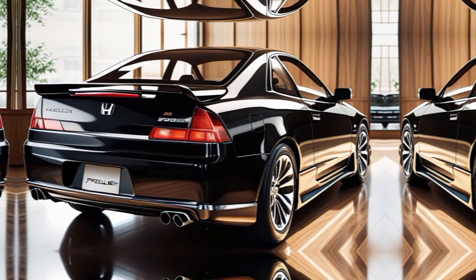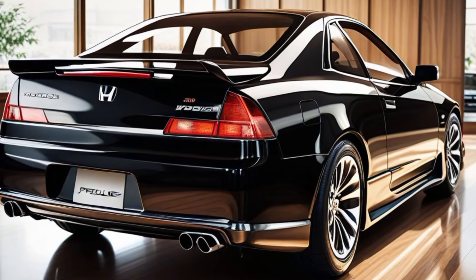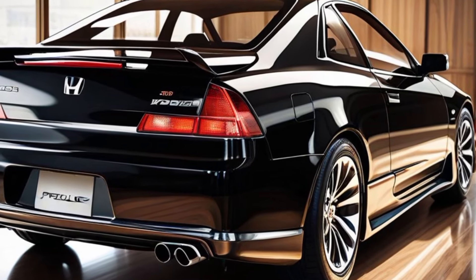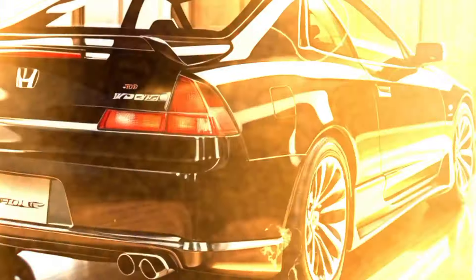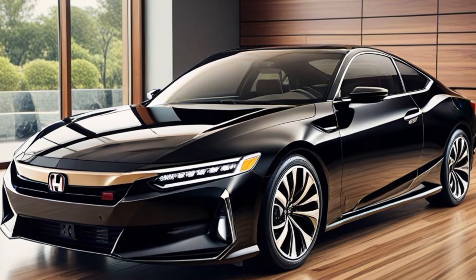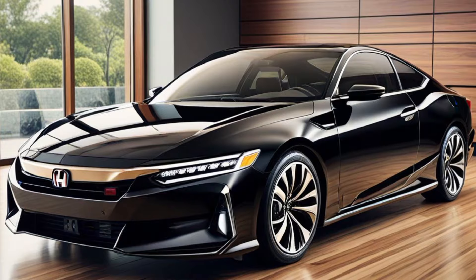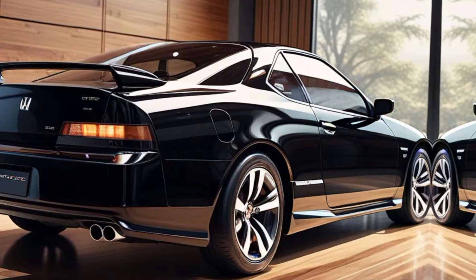Born to thrill, the 2025 Honda Prelude returns, carrying a legacy of performance reimagined for a new era. The camera pans over the Prelude's aggressive design, focusing on its sharp LED headlights, sculpted hood, and low sporty stance. A close-up highlights the iconic Prelude badge.